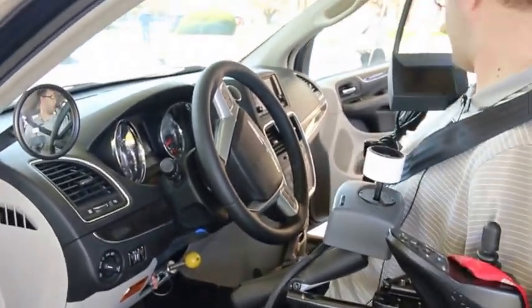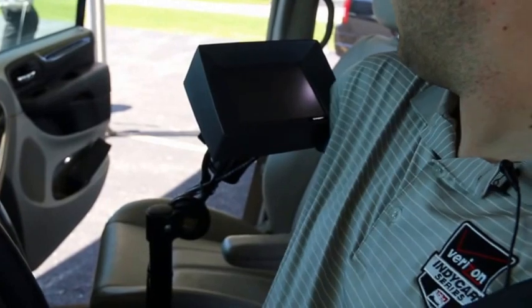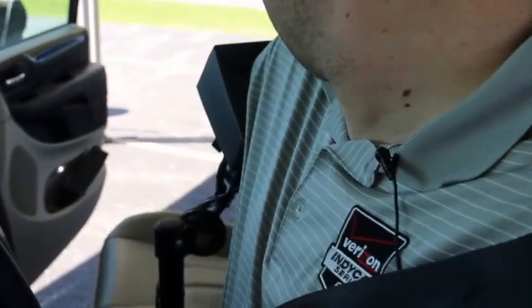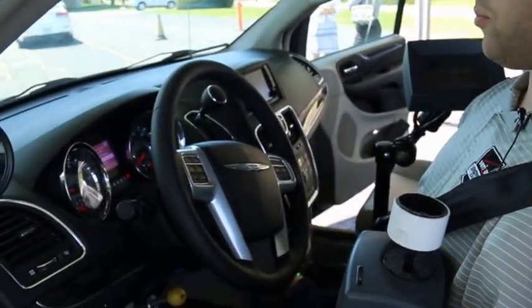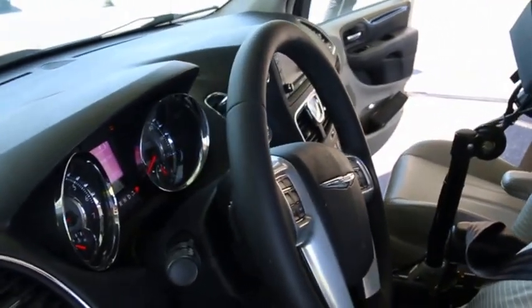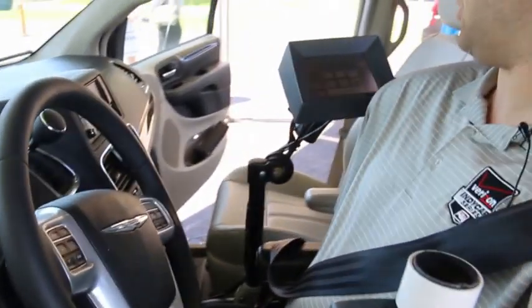To get the vehicle started, I actually have a blue button that I hit over on the touch screen to wake up the computer and get the vehicle started. At this point, the computer goes through a diagnostic check. It makes sure that all the steering and the accelerator and brake components are all hooked up properly, and it goes through a functions test on the touch screen.